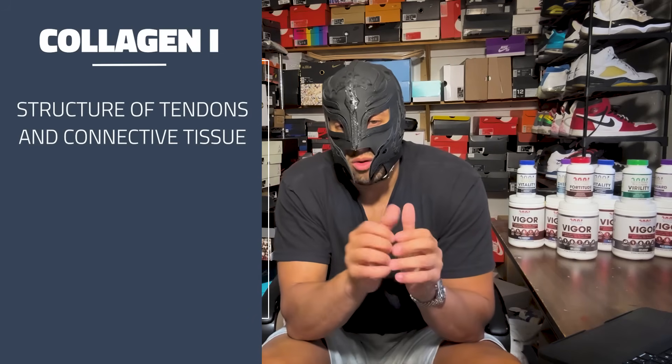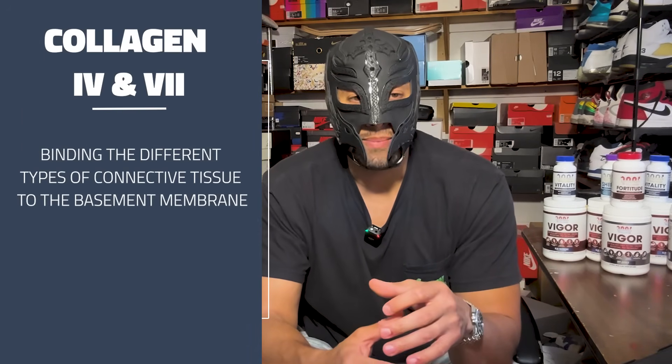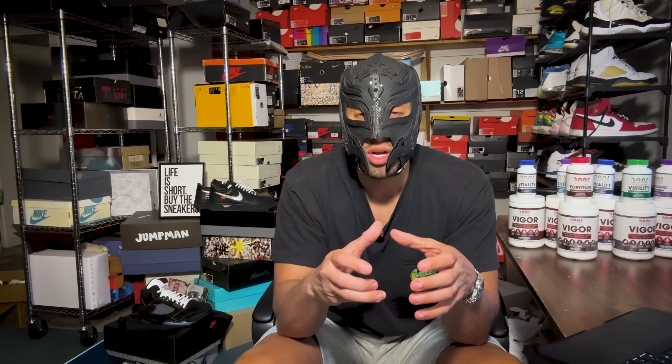I don't think we want promotion of any of those collagen types for PE. Collagen 1 is largely responsible for the structure of tendons, connective tissue, and strength. Collagen 4 and 7 are responsible for binding different types of connective tissue to the basement membrane — reinforcing the structure of connective tissues like skin. This could be great for reducing wrinkles, but if you're trying to avoid collagen synthesis in your penis and keep it as malleable as possible, it is not a good thing in my opinion.